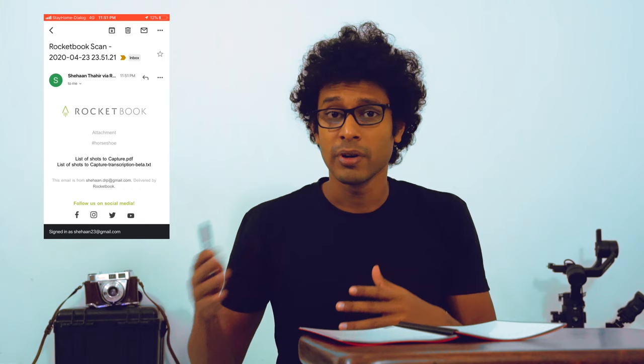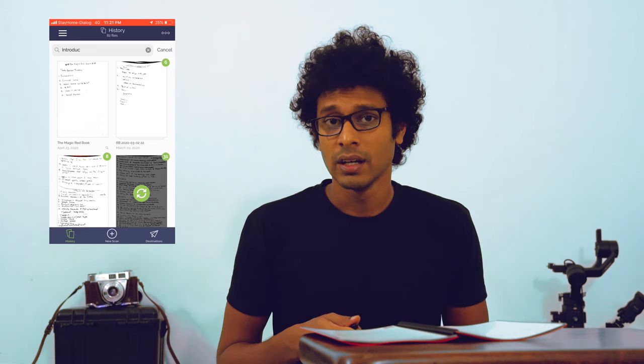If you have highlighted a field on your legend it will automatically send it there; if not, it will ask you where you want to send it while it scans. As it's sending, it also transcribes your notes — if your handwriting is readable, it'll transcribe it and send you a separate text file. This is amazing for those who have good handwriting and don't have time to convert notes taken at meetings. The other really cool feature I use often is the search feature on the app — you can search for an individual word and it'll show you all the results for that.